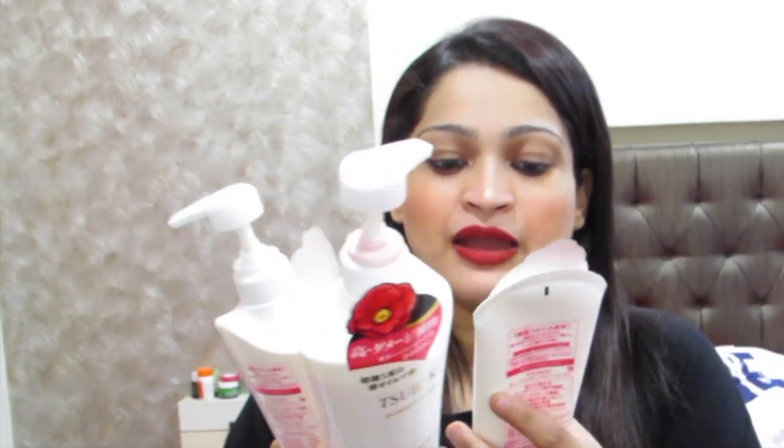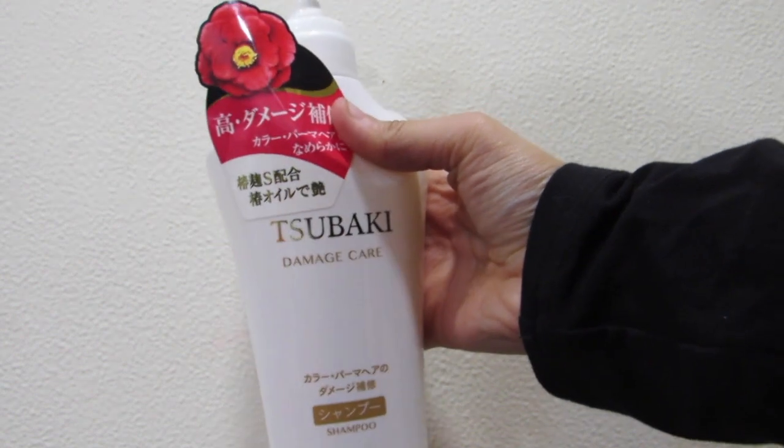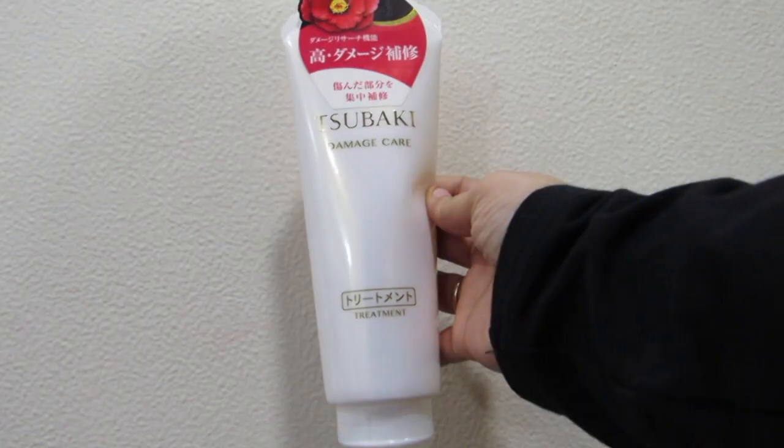Along with the camellia oil, I'm using a whole hair care routine that I got from the duty-free at Narita International Airport. This is from the brand Ceceldo — it's for damaged hair. They had other varieties but I took the damaged one. This includes a shampoo, a conditioner, and a treatment care — all for damaged hair. It wasn't very cheap, but it was less expensive in Japan than it would be in India.